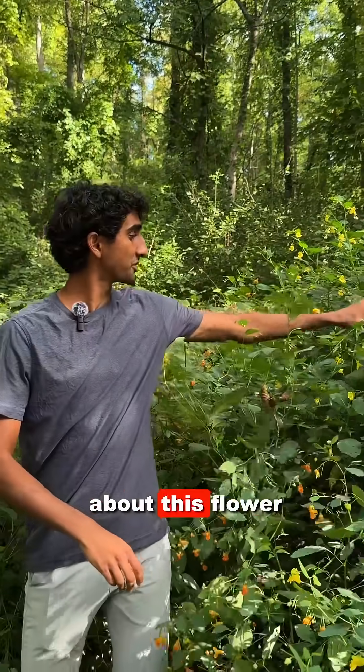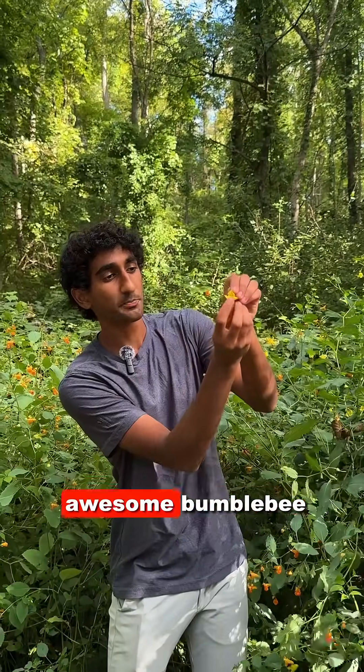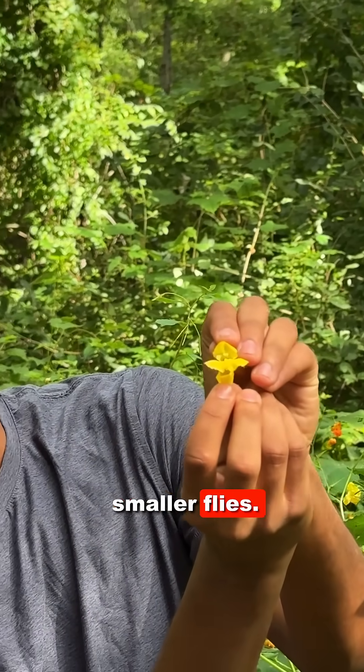What's also cool about this flower type is you can see how it has this awesome bumblebee landing pad, because this is primarily pollinated by bumblebees and other smaller flies.